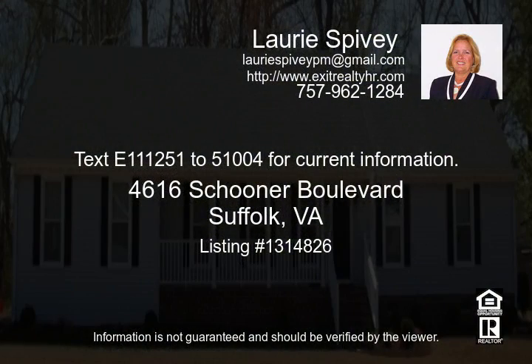Text E1 to get current information. Text E2 for more details.